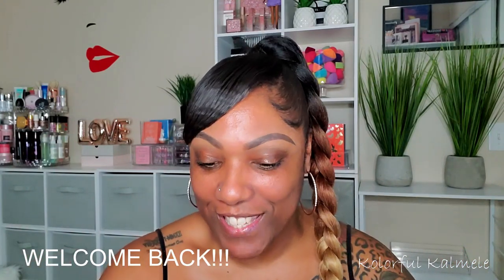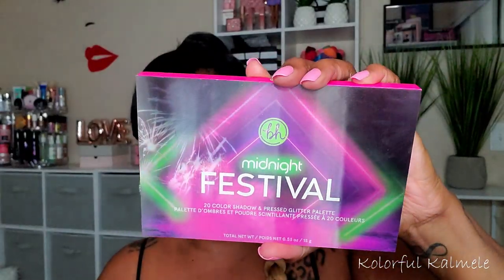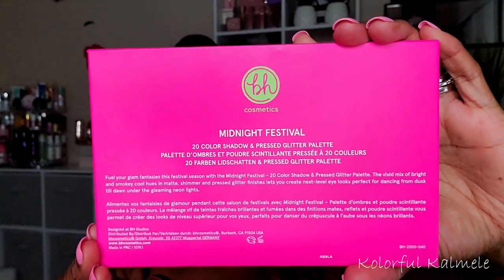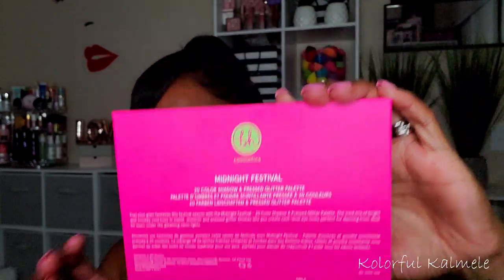Hi guys, welcome back! Today I wanted to play with a new little collection from BH Cosmetics. I got it in the mail last week — I ordered this collection when it first dropped a few weeks ago, but with shipping I just got it. It's called the Midnight Festival Collection. It comes with this palette, and the packaging is really cute — it has like fireworks and a shift effect where you can see one thing and then another. It comes in a sleeve as well.